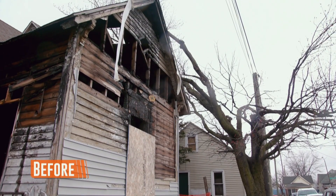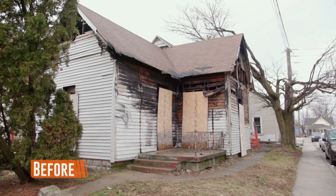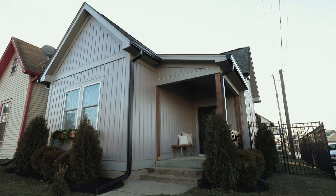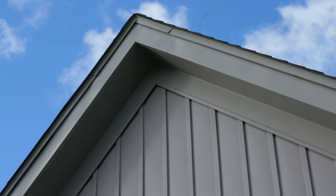Before, it was very brown, very burnt, and barely standing up, but it was a cute shape. So we kept the same shape, then we gave it all new everything — new siding, new roof, new windows, and all new landscaping.